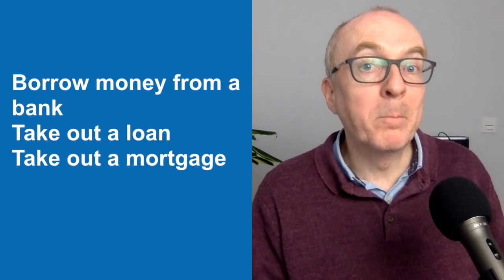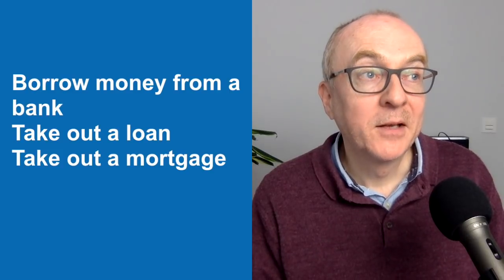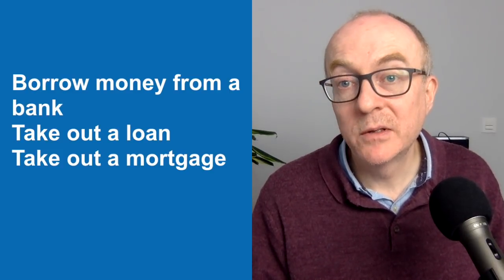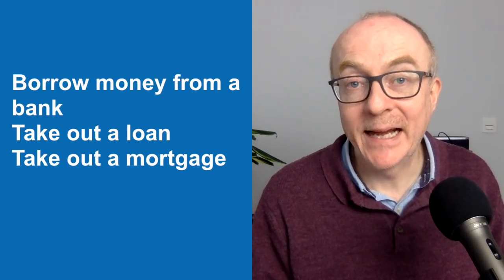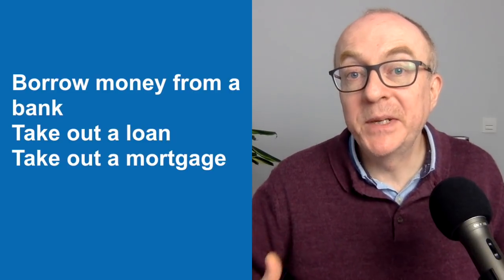It's worth noting we can borrow things from people, but also, of course, you can borrow things from institutions. You borrow books from a library. You borrow money from the bank — you can take out a loan, or you can take out a mortgage if you're buying a house. So generally speaking, you'll borrow money from a bank.